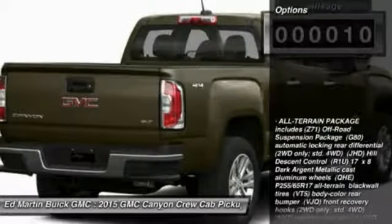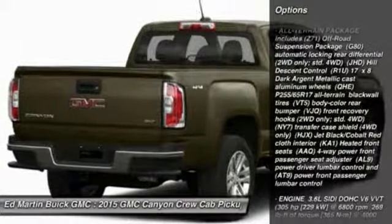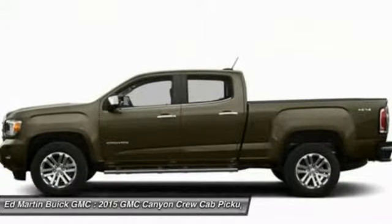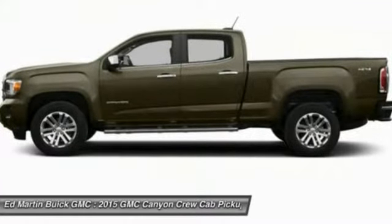Here are some of this vehicle's great options: traction control, steering wheel audio controls, anti-lock braking system, stability control, air conditioning, power steering, adjustable steering wheel, floor mats, keyless entry, cruise control.